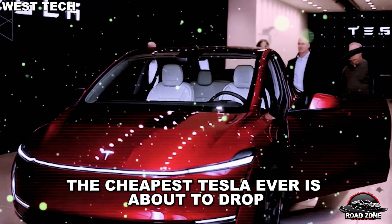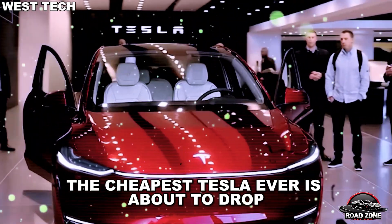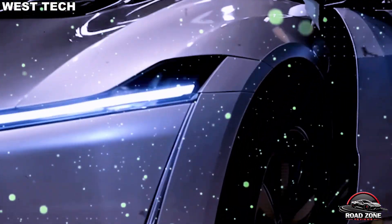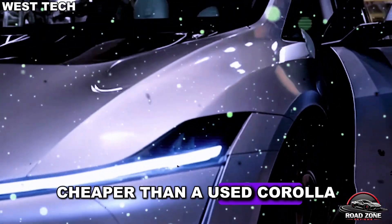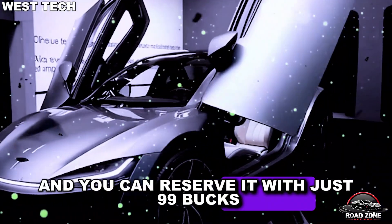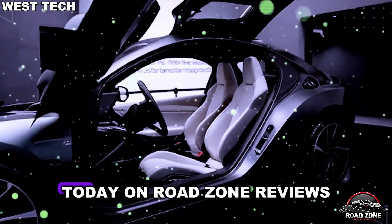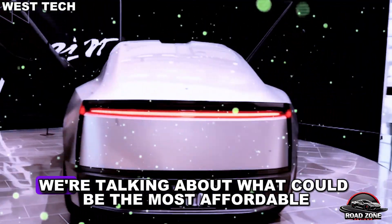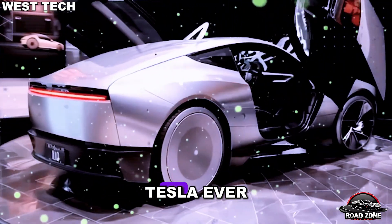What if I told you that the cheapest Tesla ever is about to drop for less than $10,000? Cheaper than a used Corolla, and you can reserve it with just $99? Today on Road Zone Reviews, we're talking about what could be the most affordable Tesla ever.